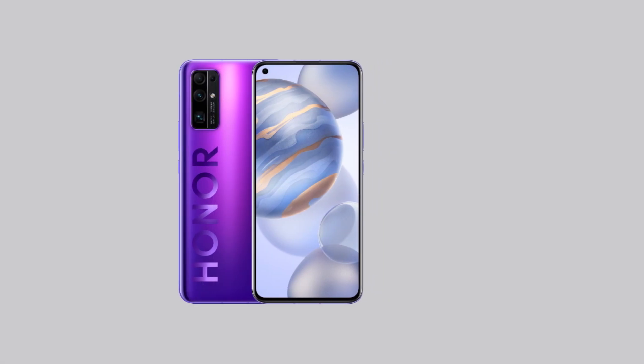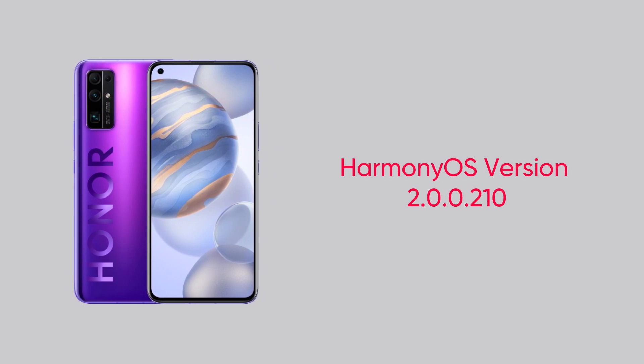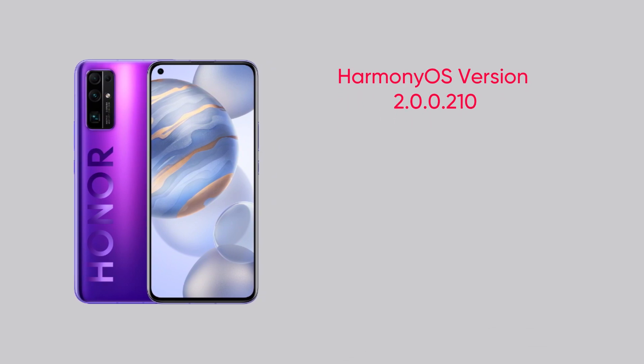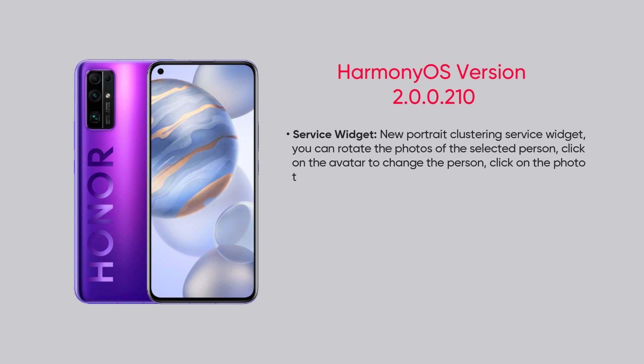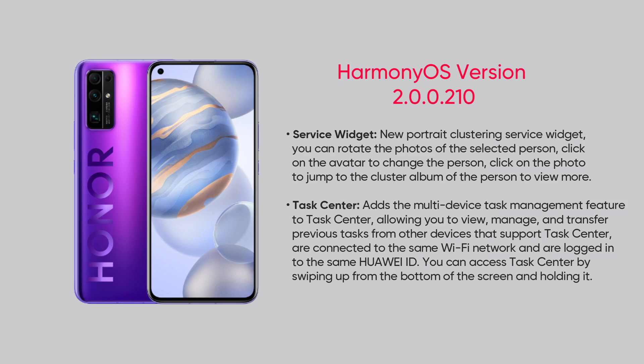On the other hand, Honor 30, V30, and Play 4 Pro are also getting HarmonyOS version 210, but in addition to the Honor device changelog, these models are receiving new portrait photo service widgets and the new cross-device task manager feature.